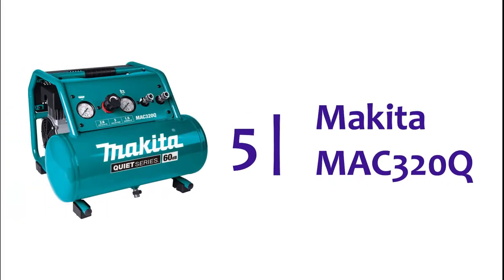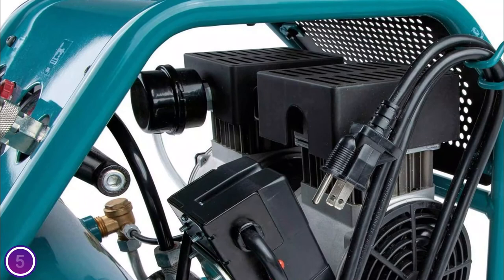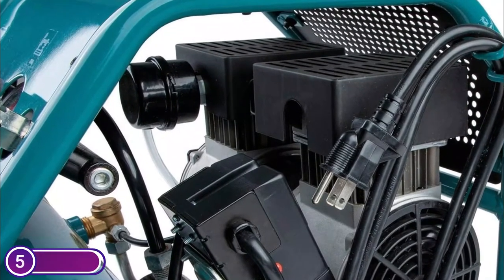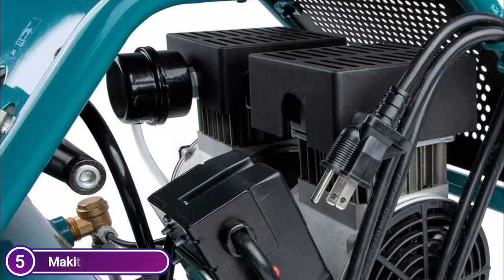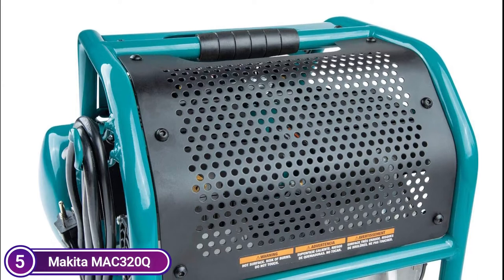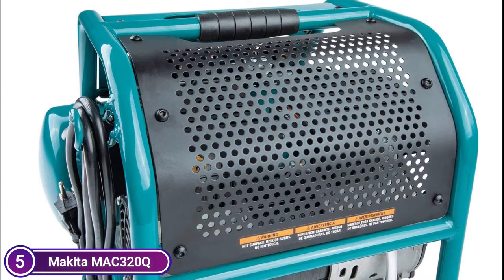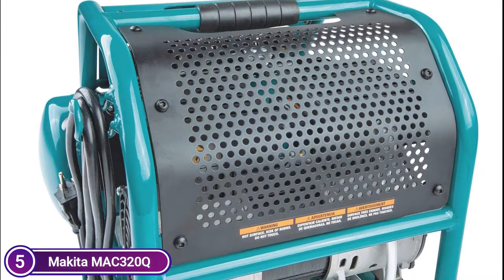Starting off our list at number 5, the Makita Mac 320Q. The Makita Quiet Series 1-1/2 HP, 3-gallon oil-free electric air compressor has a quiet series design that combines strong performance and lower noise. It is quiet at 60 decibels, making it ideal for indoor use, such as when you are installing case and base, trimming and finishing carpentry, or cabinet or furniture building.